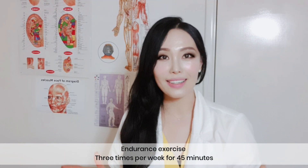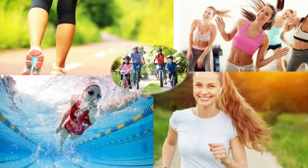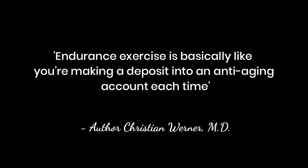So the answer is: endurance exercise, three times per week, 45 minutes. My favorite exercise is biking — what about yours?